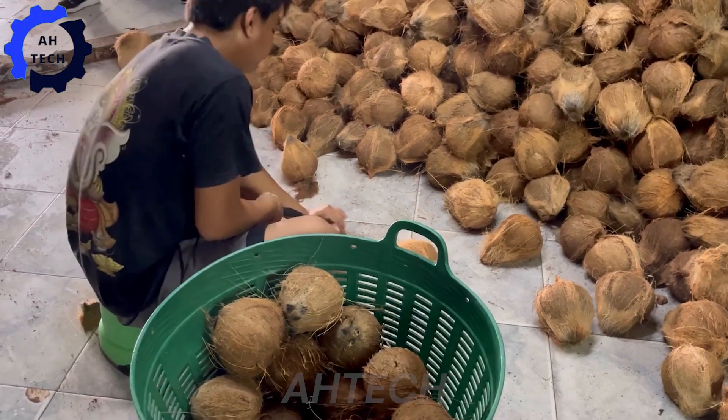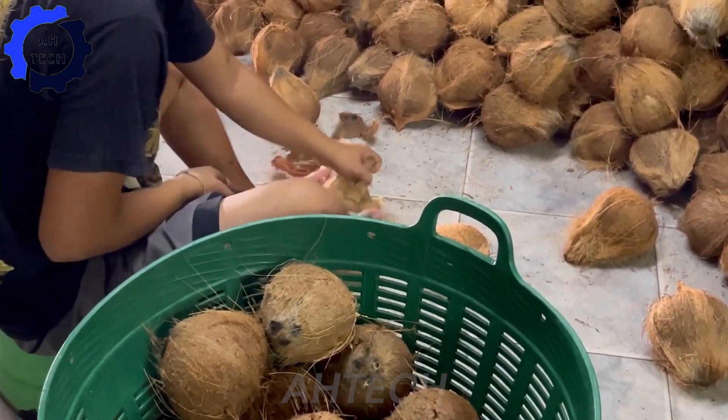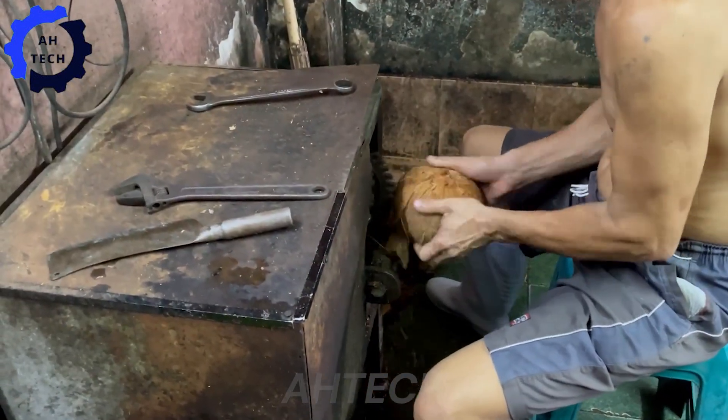But the journey doesn't stop there. Let's take a look at the entire coconut milk production process. This is where the technology really shines.